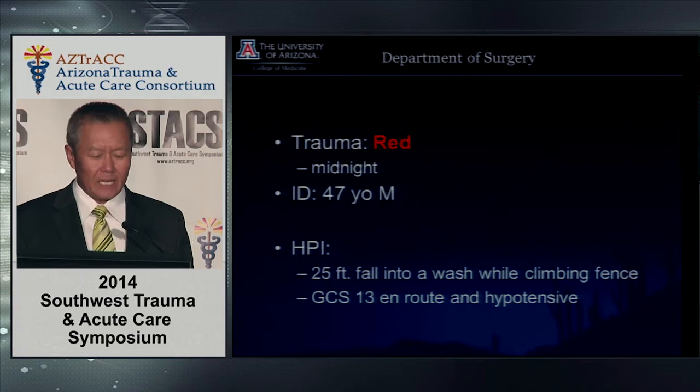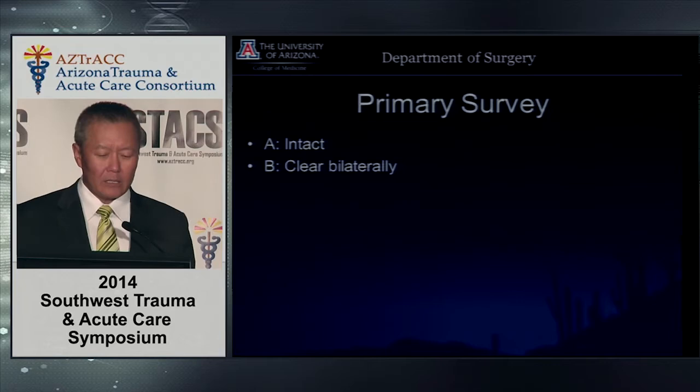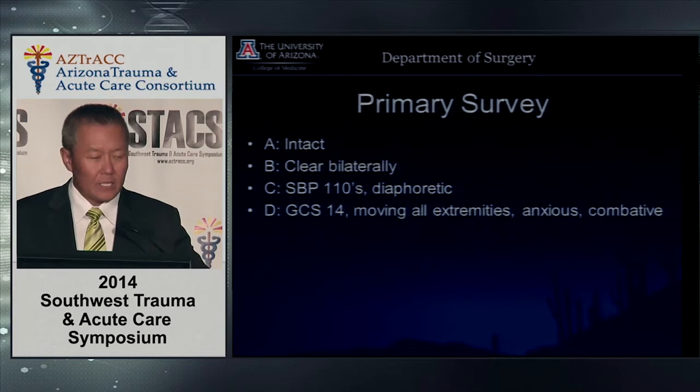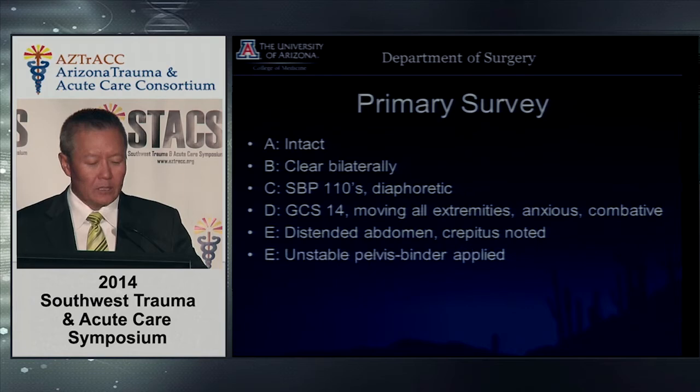On the primary survey, the airway's intact. They're breathing and talking, clear bilaterally. Blood pressure is 110 systolic. He's diaphoretic. Glasgow Coma Scale is 14. Moving all extremities, anxious and combative. Distended abdomen, crepitus is noted, and maybe an unstable pelvis — but he's got a pelvic binder on.